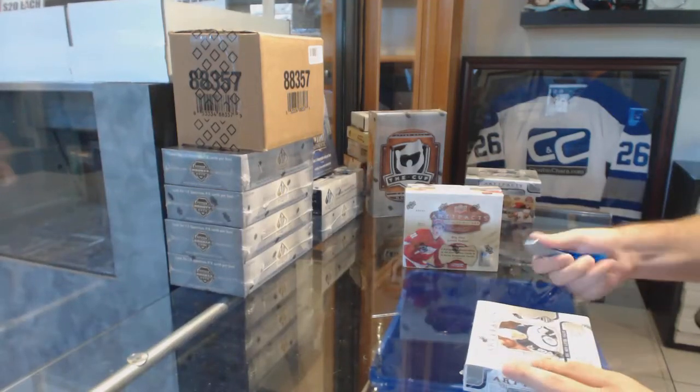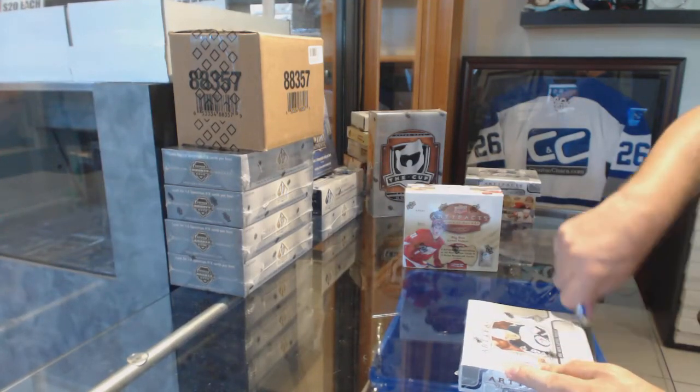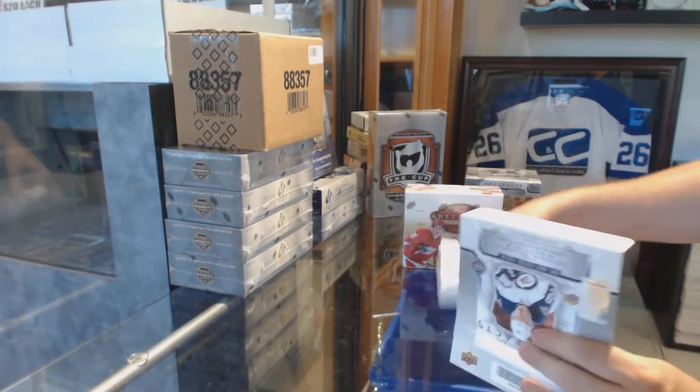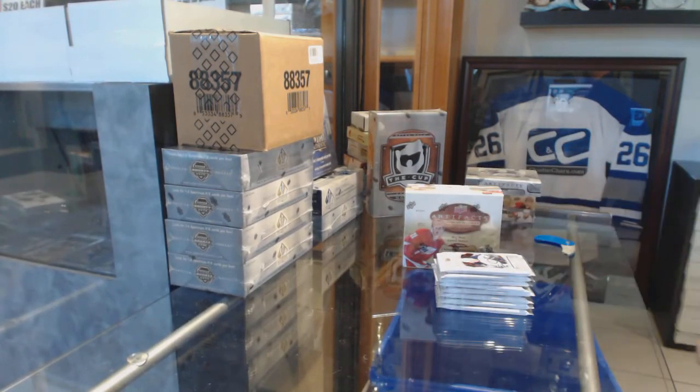Here we go, starting off CZ Break 87-17, we have the 3-Box Artifacts Break. Best of luck, hopefully it can be as good as the first one.